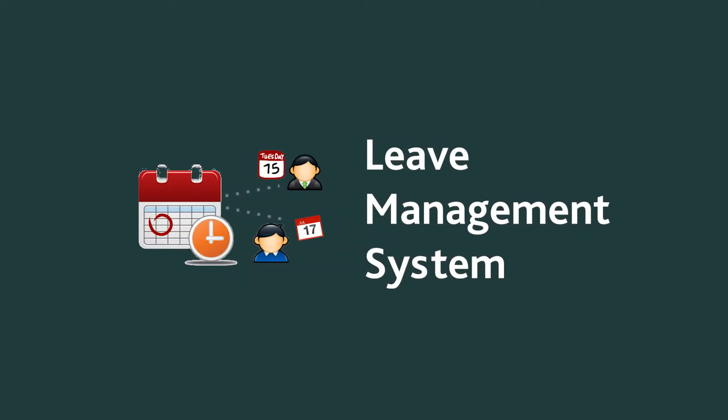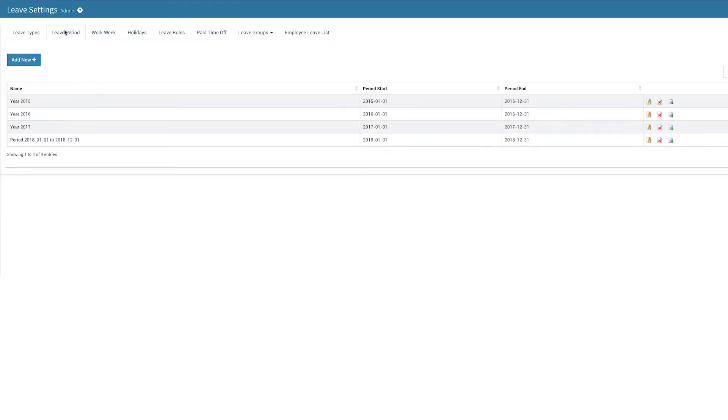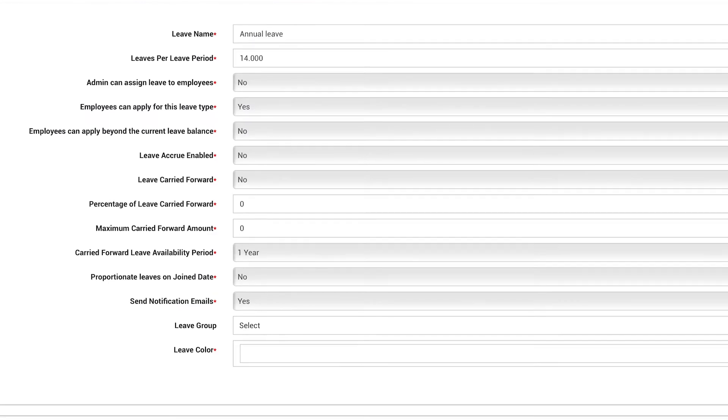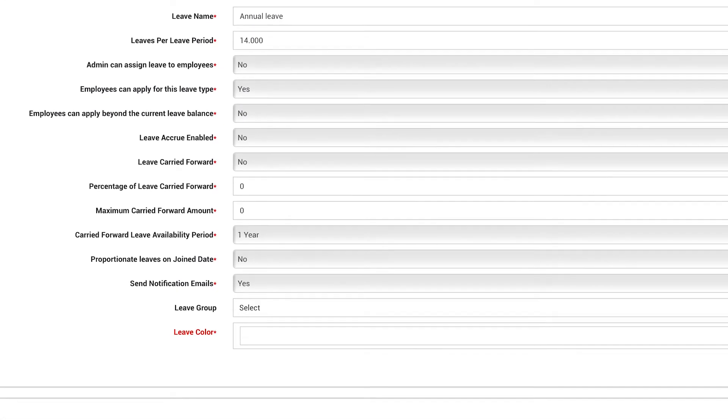The leave management system allows you to implement your company's leave policies however you want. You can define leave types, assign certain types only to selected groups of employees, and more. ICE HRM also supports leave carry forwarding and leave accrual.